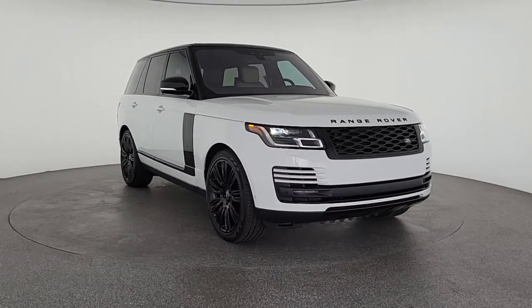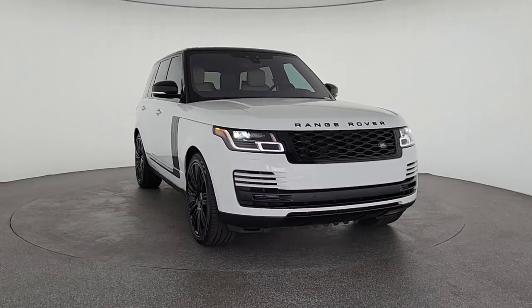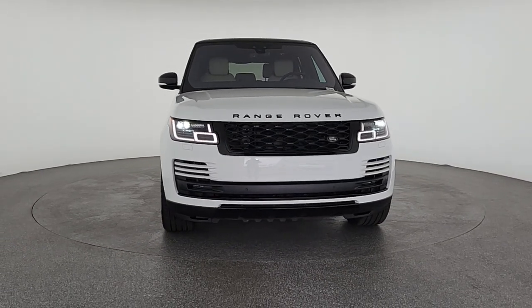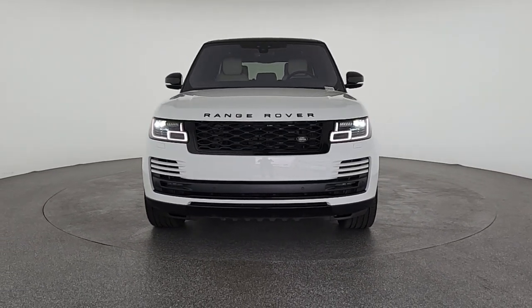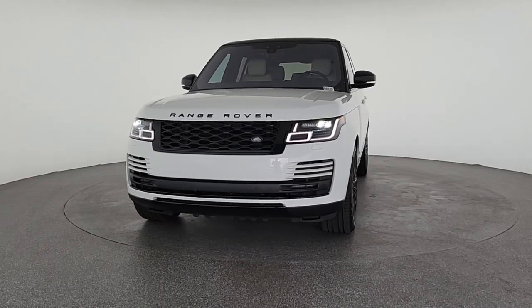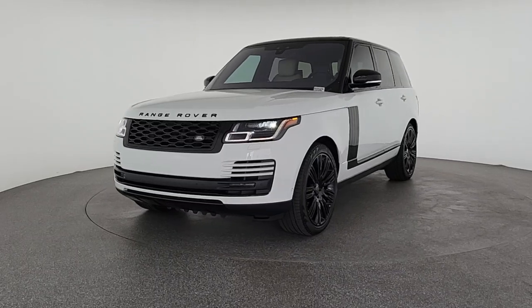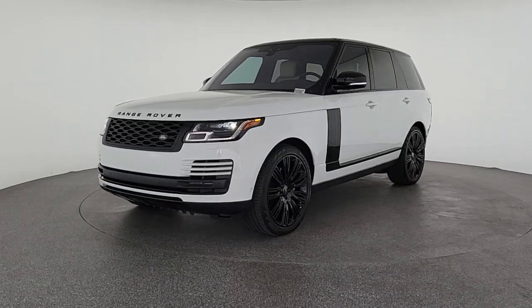Get a feel for the 2022 Land Rover Range Rover. This vehicle is an outstanding buy with fewer than 10,000 miles on the odometer. This vehicle delivers the style, comfort and efficiency you need to meet the needs of today's lifestyle. Confidence comes standard when you're behind the wheel, prepared for the journey ahead.